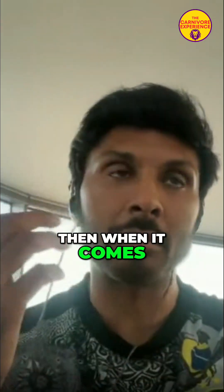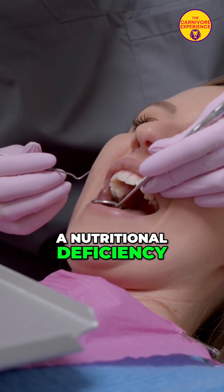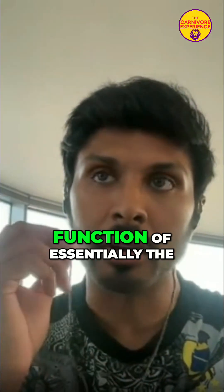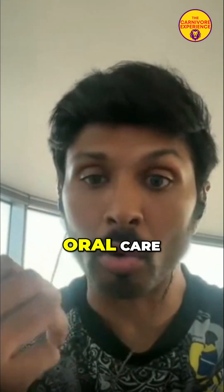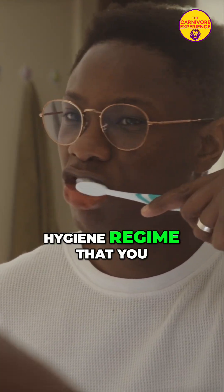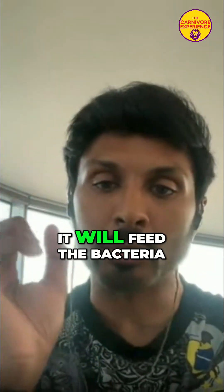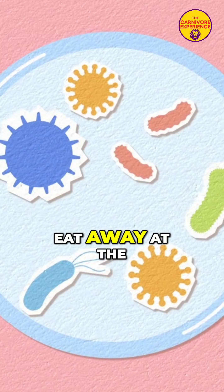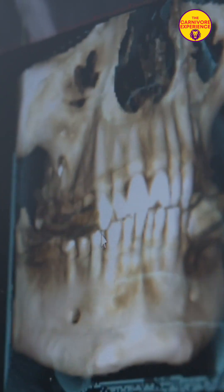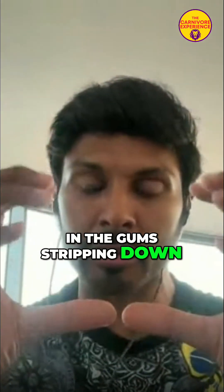When it comes to receding gums, the recession isn't necessarily a nutritional deficiency — it's essentially a function of your oral care and oral hygiene regime. If you leave plaque on the gum line long enough, it feeds bacteria. The bacteria then eat away the supporting structures of the teeth, leading to the gums stripping down and causing recession.